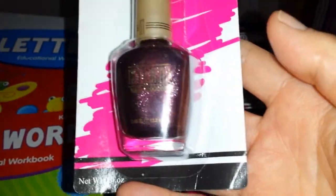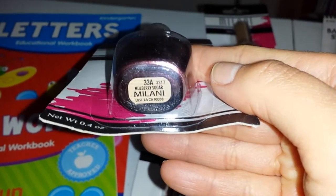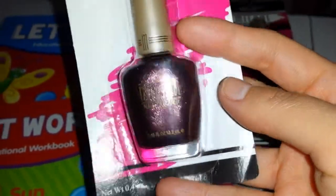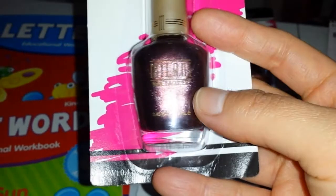I also got this other one, which is a darker brown and has glitter in it. This one is called Mulberry Sugar. It looks really nice — sparkly. I have one similar to this but it's by the brand Simple Colors. This one is actually darker, so that's why I picked it up.